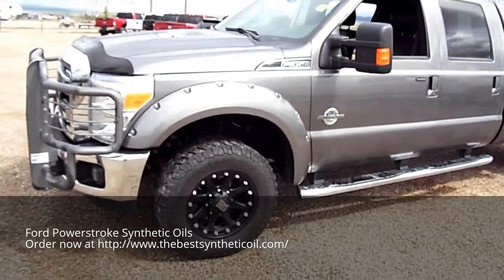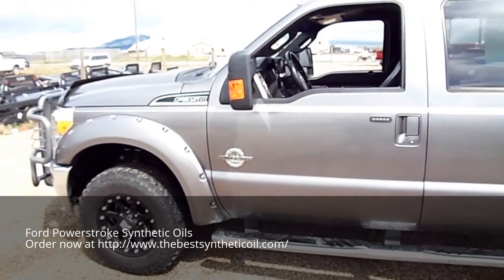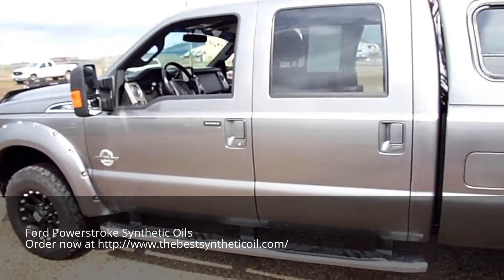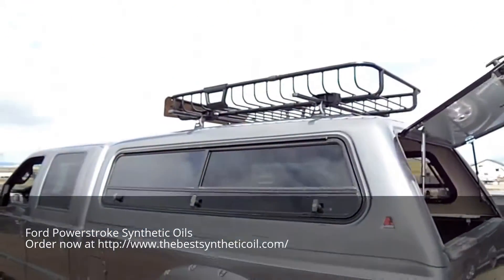It's a pretty stud F350, under 100,000 miles, custom wheels, grill guard, diesel of course, 6.7, Lear topper with the Thule rack.